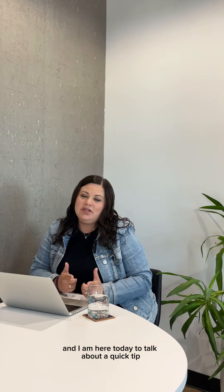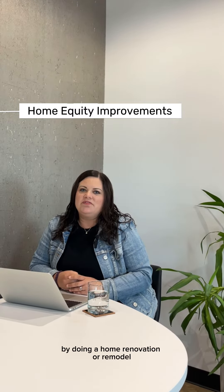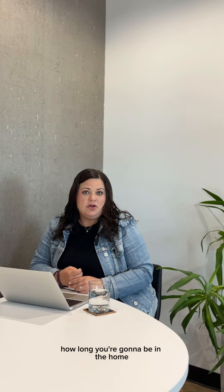Hi, I'm Solvay with Husky Homes and I am here today to talk about a quick tip to help improve your home equity by doing a home renovation or remodel. When doing a home renovation or remodel in terms of increasing your equity, it's important to think about how long you're going to be in the home.